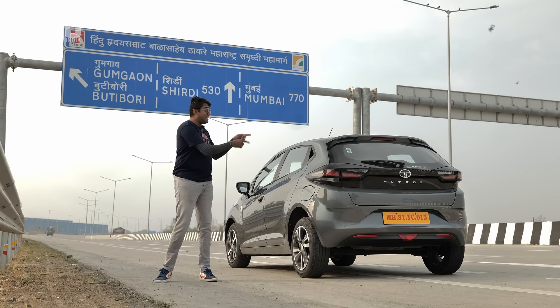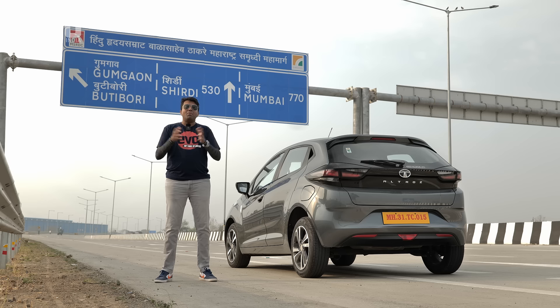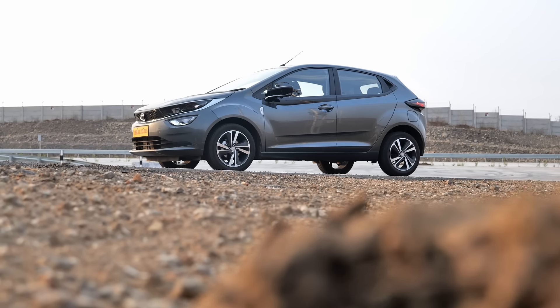Here we're going to be testing this Altos diesel. How will the car perform at higher speeds? Will the engine run out of breath at higher sustained speeds? What efficiency will the car return? We're going to be finding that out. And to make it tougher, we are testing it in the peak of summer in some of the hottest areas in the country. This is going to be an interesting test of the Altos diesel.